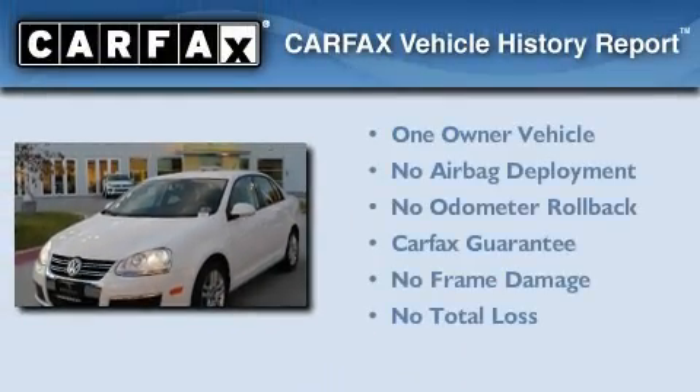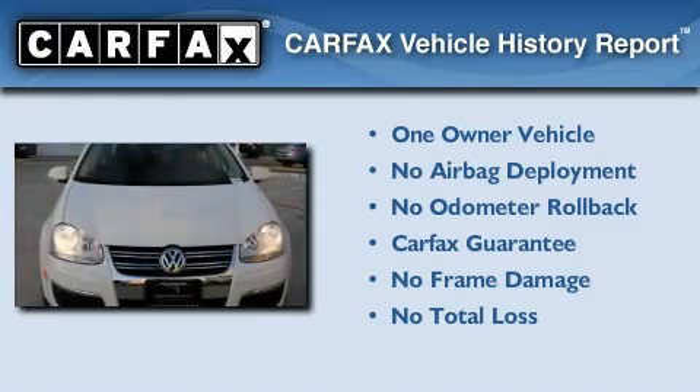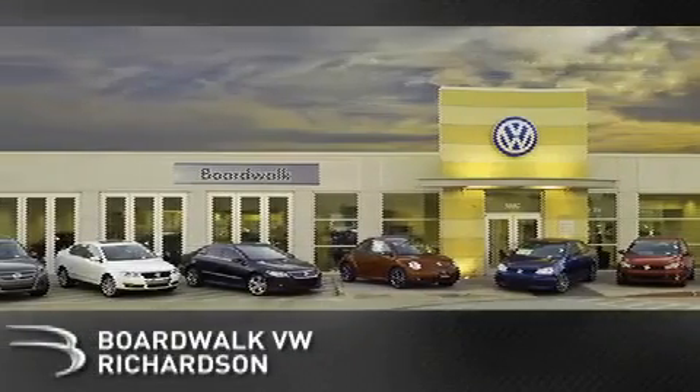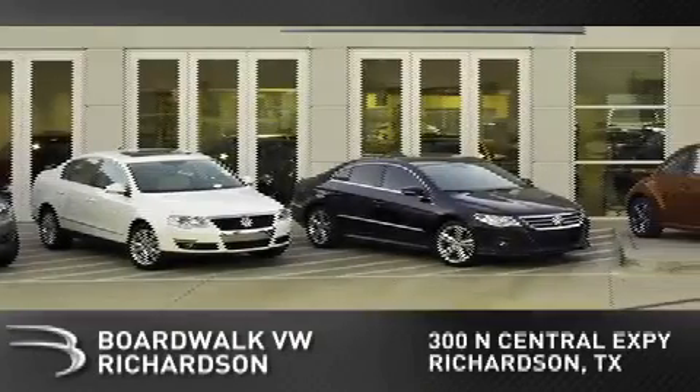This Volkswagen has had only one owner, and it qualifies for the Carfax Buyback Guarantee. Contact us today and schedule your opportunity to see this automobile in person. Boardwalk Volkswagen Richardson is conveniently located at 300 North Central Expressway in Richardson. Come experience the Boardwalk difference today.